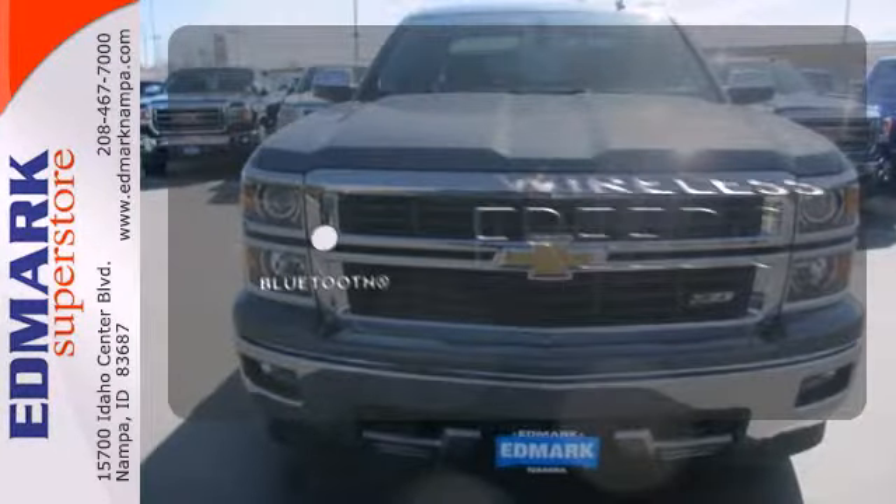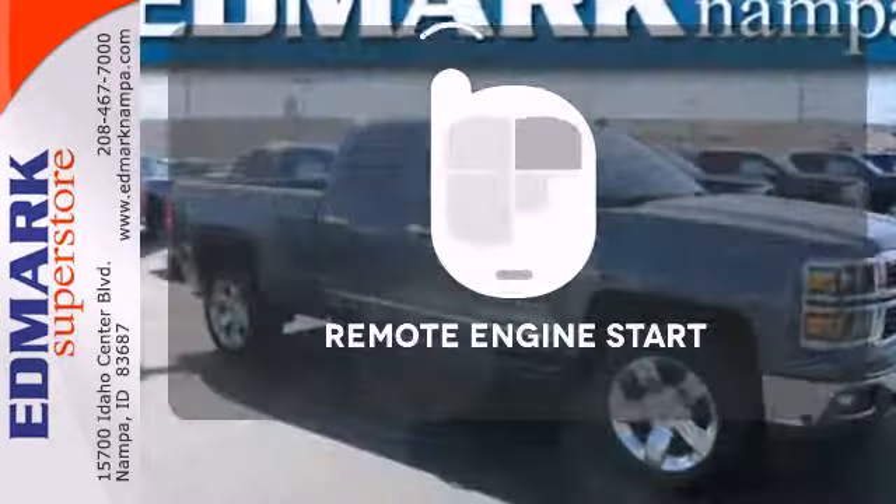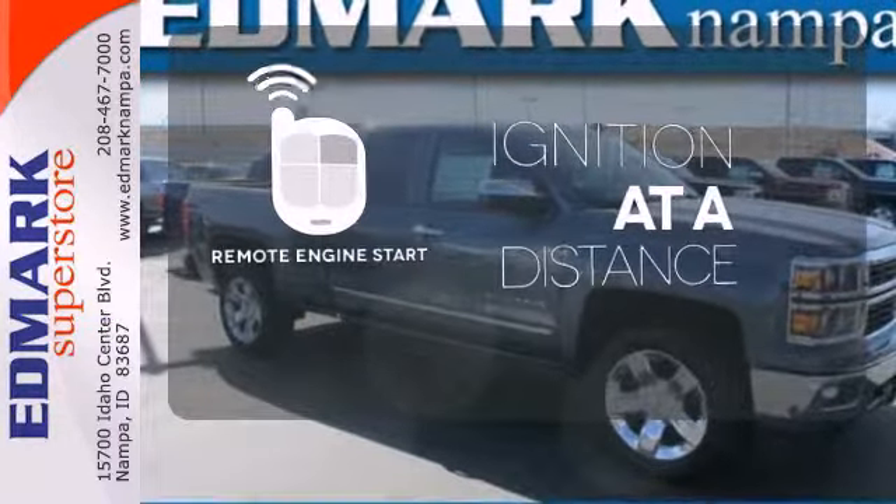You don't have to put your life on hold when you have Bluetooth. The remote engine start allows ignition from outside the vehicle.